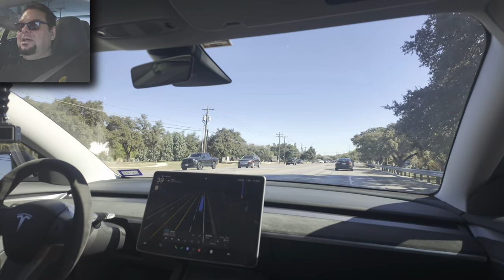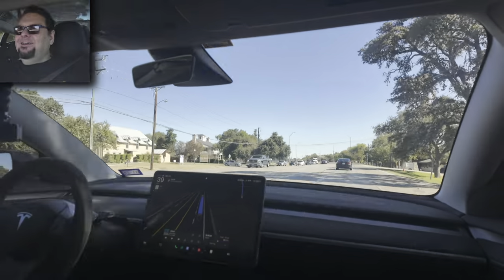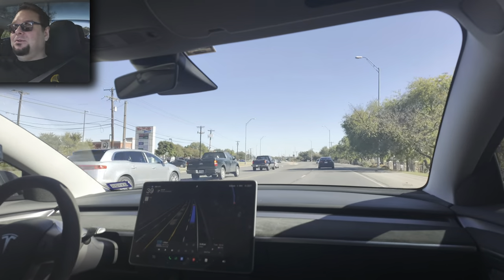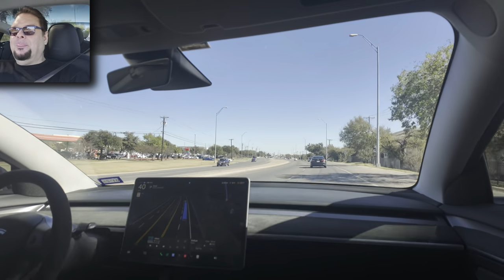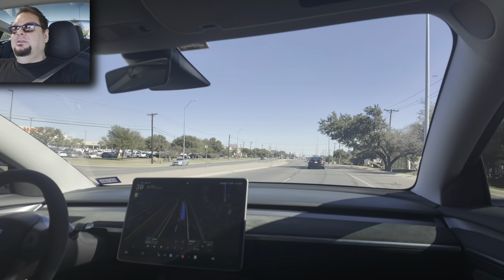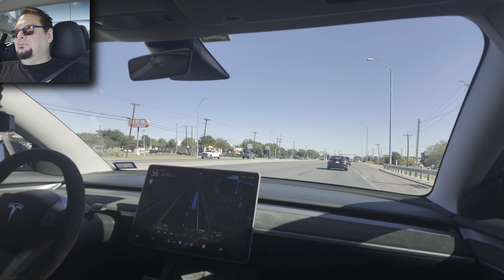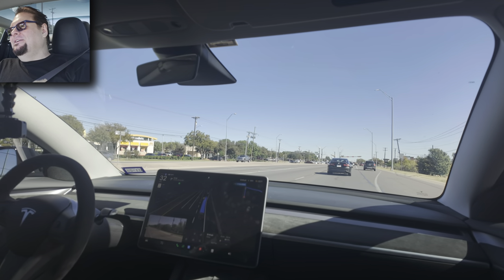As long as you're looking out the window, it just feels like you're a passenger in the car — it's pretty wild how good it's getting. It improved so much in just the last two or three months since the last free trial for full self-driving. If they do a free trial every two or three months, I'm fine with having full self-driving for four months of the year for free.